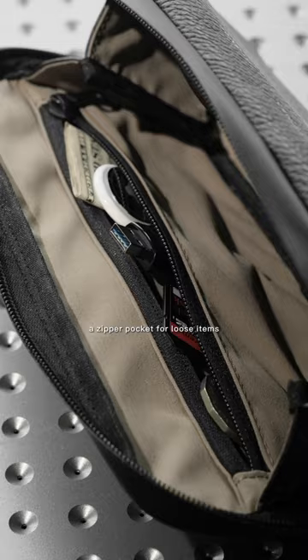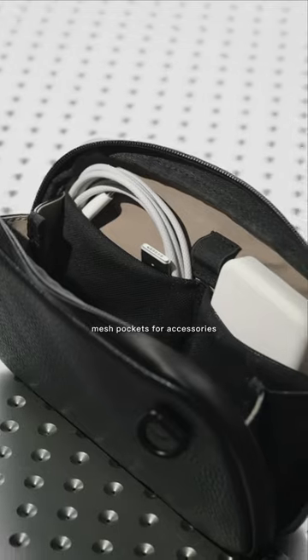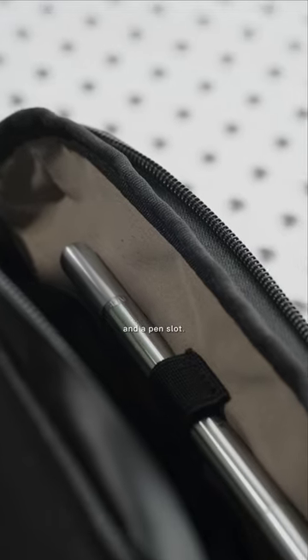There is a sleeve for your device, a zipper pocket for loose items, mesh pockets for accessories, and a pen slot.